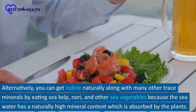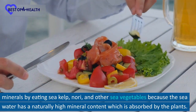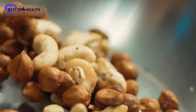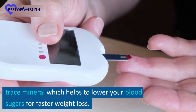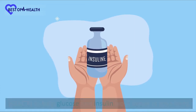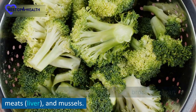Alternatively, you can get iodine naturally along with many other trace minerals by eating sea kelp, nori, and other sea vegetables, because seawater has a naturally high mineral content which is absorbed by the plants. Selenium on the other hand is highly concentrated in Brazil nuts. Finally, chromium is another very important trace mineral which helps to lower your blood sugars for faster weight loss. Chromium works by activating certain receptors in your cells to help glucose and insulin work better in your body. You can get chromium in tablet form called chromium picolinate, or consume it naturally from broccoli, organ meats, and mussels.